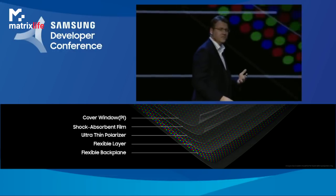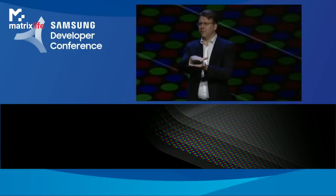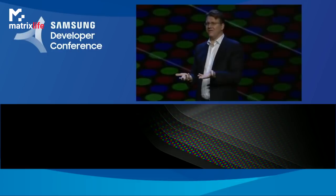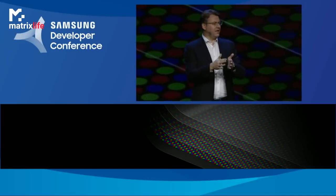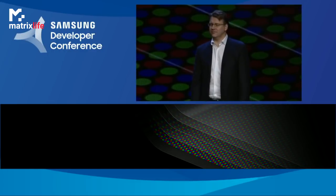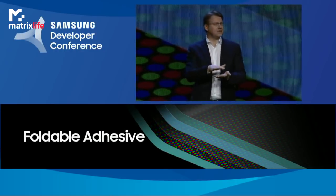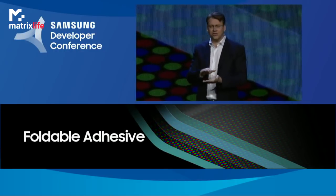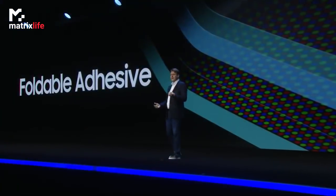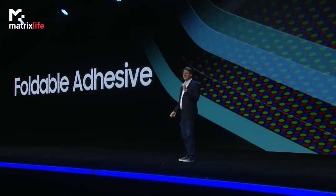The next challenge we faced was that, until now, displays have been static — meaning, once we combined all the component layers, they never had to move. Now, that's all changed, as the Infinity Flex display has been designed to be folded and unfolded repeatedly, without any degradation. To do this, we had to find a new kind of malleable adhesive that allows us to laminate the display layers together securely, while enabling them to flex. We did it, making this new display flexible and durable enough to be folded hundreds of thousands of times.